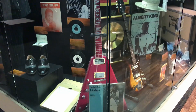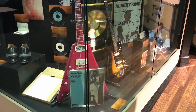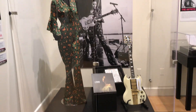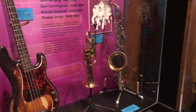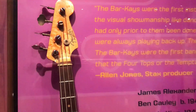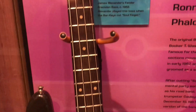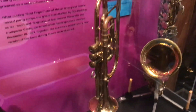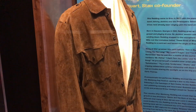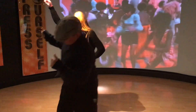Albert King Flying V — that's cool. And there's a Precision Bass.